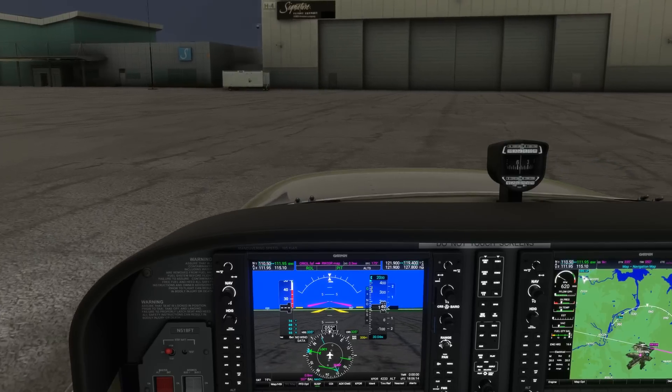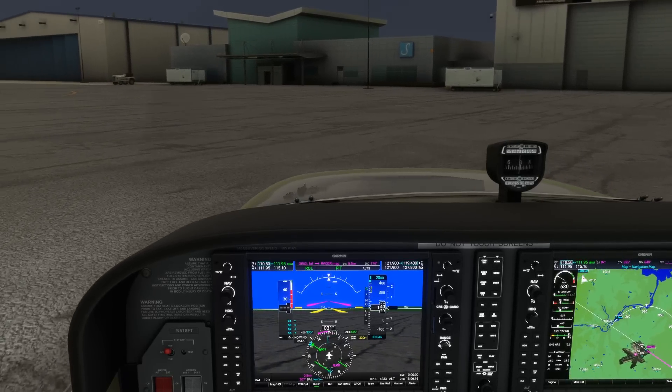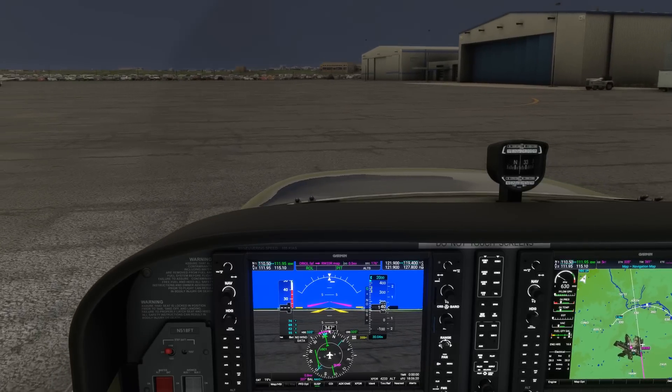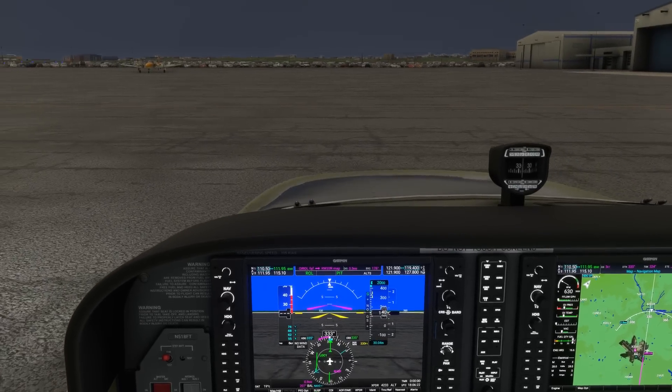So that's just a quick run through of a typical ILS approach using a modern autopilot. Check out the Flight Insight website linked here and in the description for our ground schools and more training today.